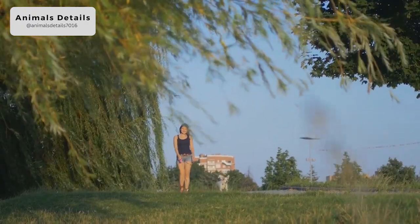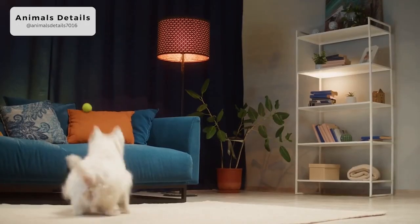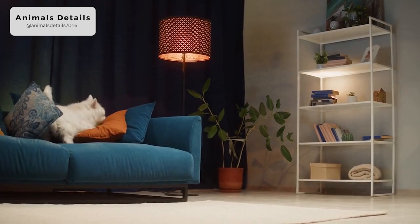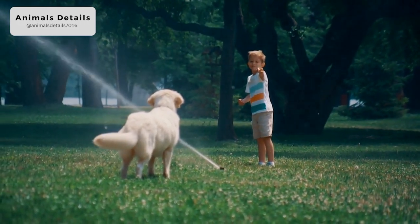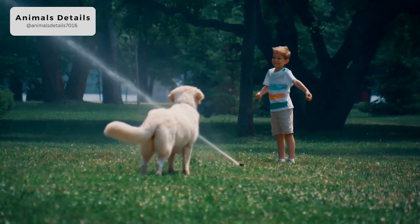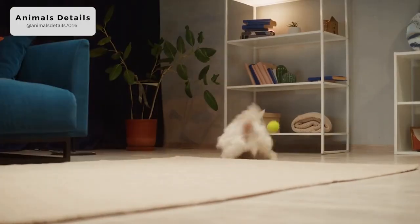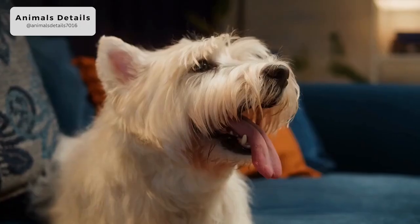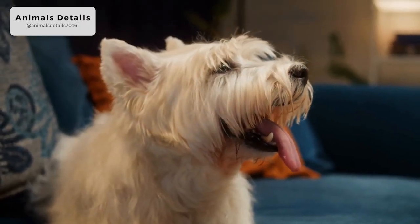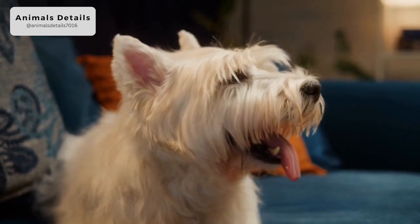Westies are typical terriers. They are smart, independent and a little stubborn. Obviously they are tough, determined little dogs, willing to go underground after a fox or badger. This can make them a handful to train, and much patience and firmness is in order. They are lively and fun dogs but do not always feel the need for human direction.